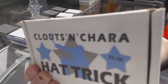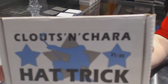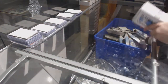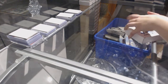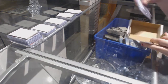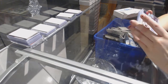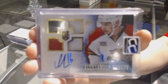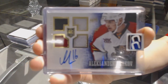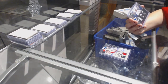On to box number 23, which is also for Takumi 3000. We've got a Rookie Quad Jersey Auto number to 199 of Alexander Barkov. We've got a Prime Triple Patch number to 15 of Ben Scriven, Dion Phaneuf, and Jonas Gustafsson.